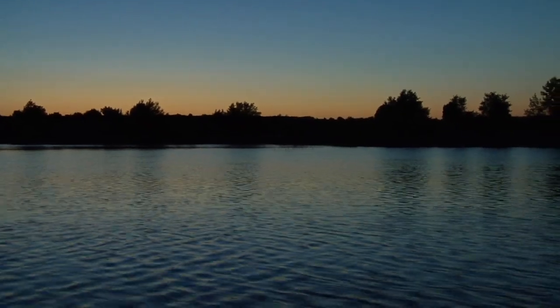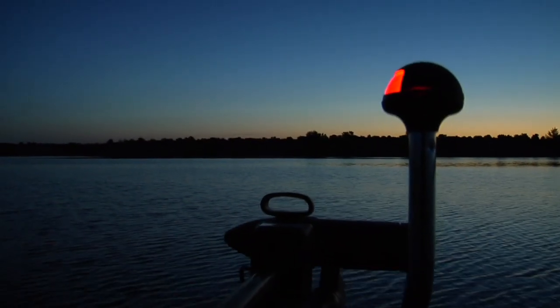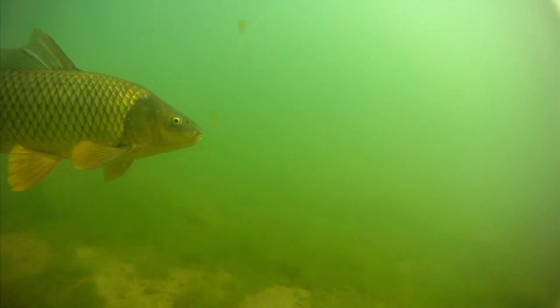Dawn comes early in late May, but not too early for fly fishing guides Alex Zipp and Cody Hale. They are spending the morning away from their duties at the Drift Fly Shop in Pueblo to see what's going on with the reservoir's populations of bass and carp.